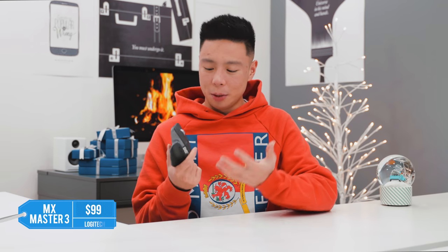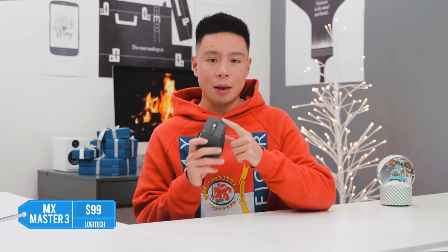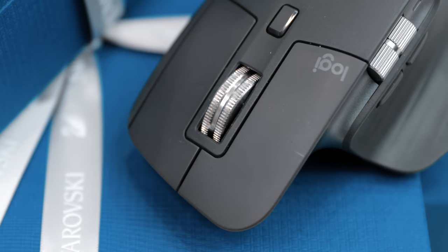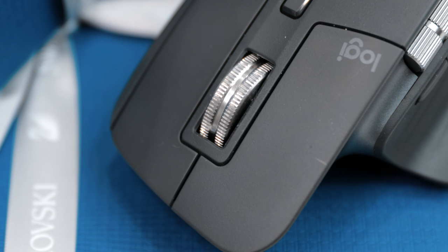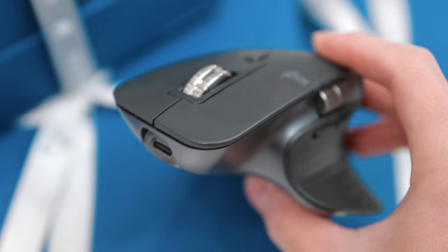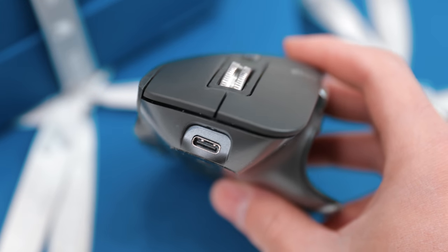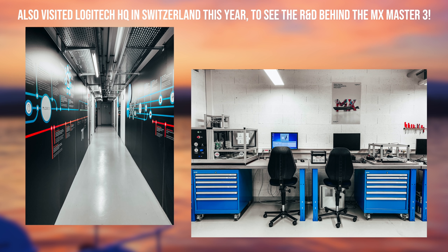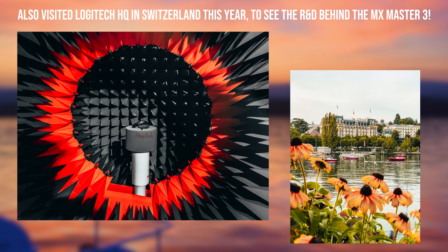Next up, as someone who spends a lot of time on the computer each day, this is a new product that came out this year — the third generation of the MX Master Mouse from Logitech, which I just can't live without. It is so ergonomic, the scrolling has been improved, and there's horizontal scrolling on the side which is now metal. The way they've molded and improved this mouse over the years makes it a perfect option for anyone on a computer. I've used the MX Master line for over five years and have no plans to switch anytime soon.